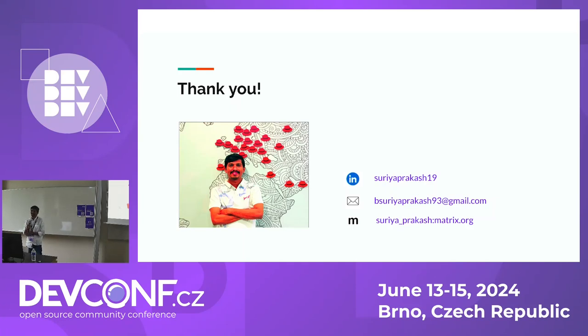Question from the audience: have you tried using Newman for the Postman collections? I have not used it for this experiment. The question is about the Newman runner for Postman collections. For this particular POC, I did not use it — I compared the tools as standalone ones. Thank you so much. See you next year.